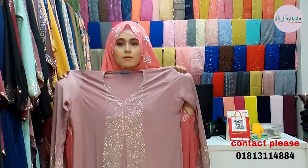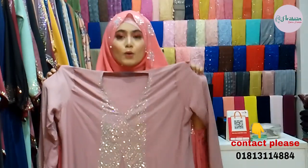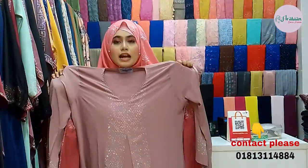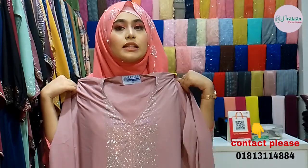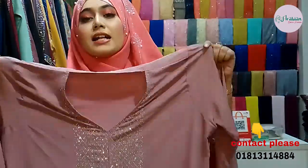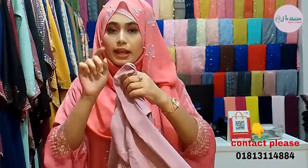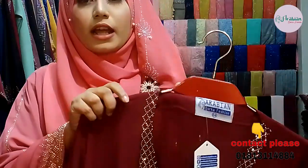The delivery charge inside is only $1.50. For first time purchase online, you can get a flat 30% discount. This is the nude mauve color. Next color is the maroon red color.